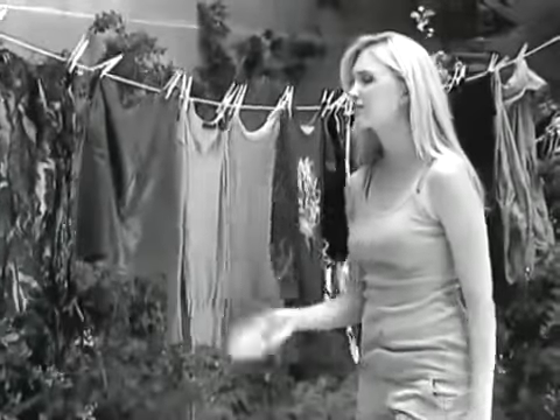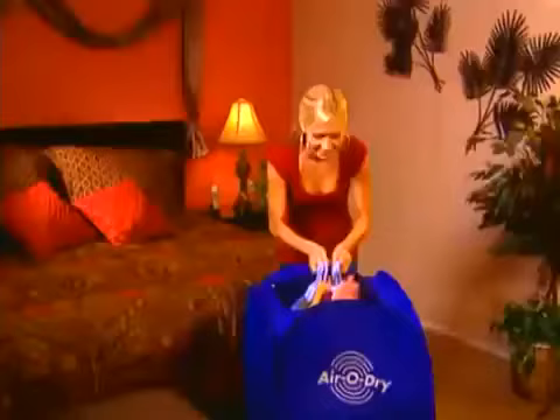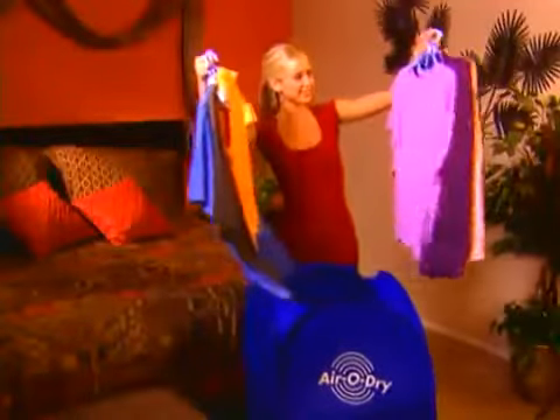Tired of waiting for all those wet clothes to dry on your clothesline? In winter it takes even longer. Or if it rains without warning, they get wet all over again. It's AeroDry to the rescue!